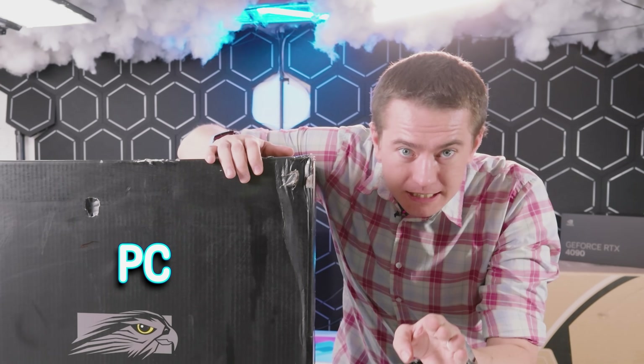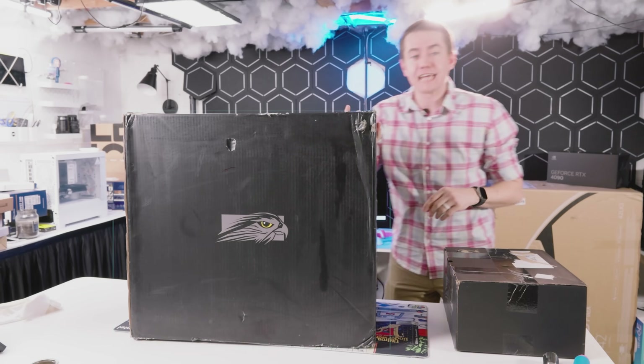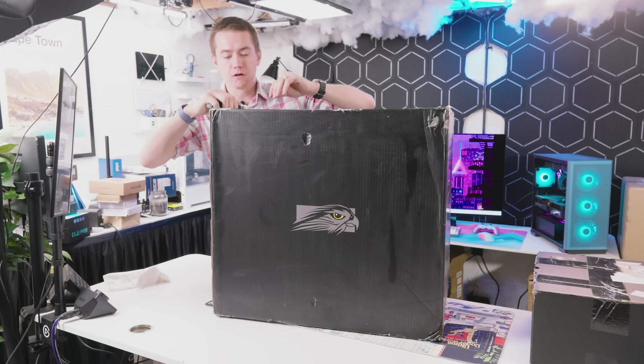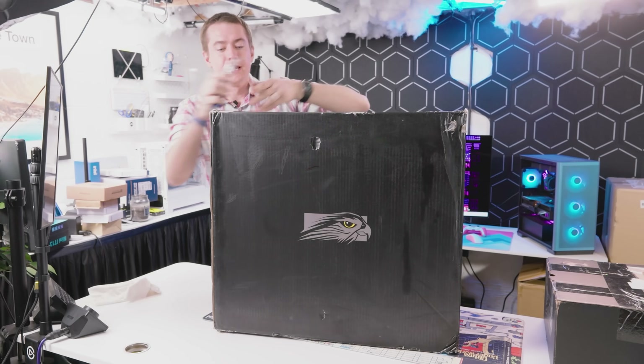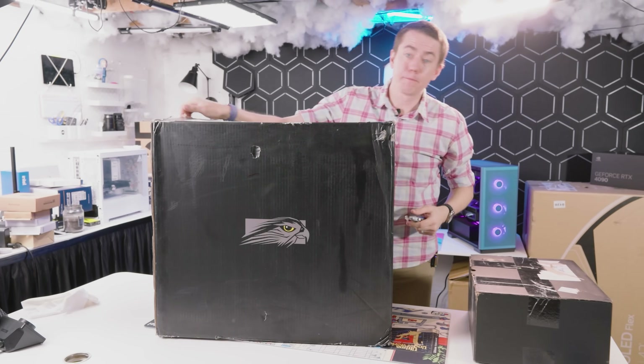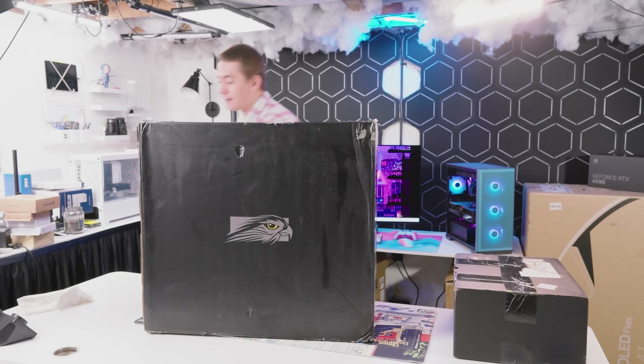In this box, I have a pre-built PC unlike anything you've ever seen before. This is the Talon by Falcon Northwest, and they sent it over for us to check out. Especially with the launch of Intel's 14th gen processors, they've updated it to have some of the fastest components known to man. But also, this thing has been in production for over 20 years.